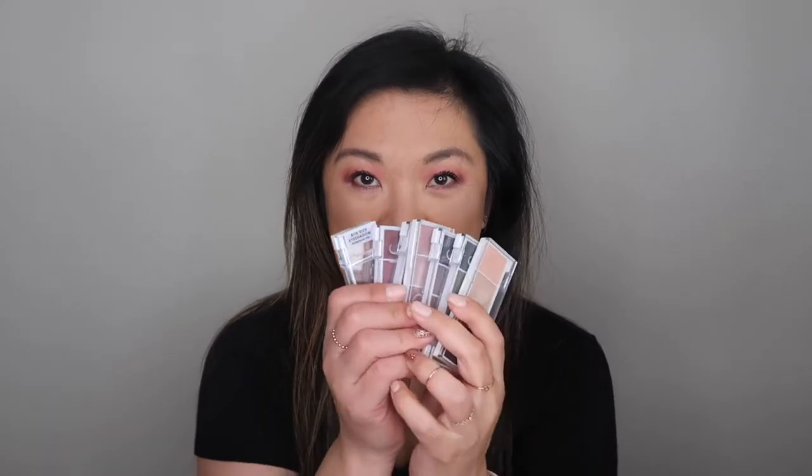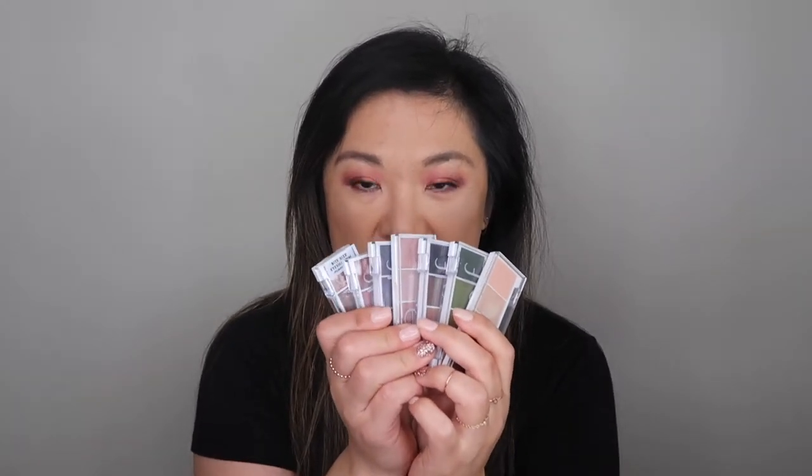The other okay items were the elf bite size eyeshadow products. These were only three dollars and for three dollars they're pretty good, especially for drugstore items. I'm going to keep these and keep playing with them, and after I'm done I'm going to give them to my daughter and my niece to play with.